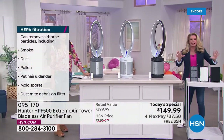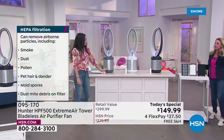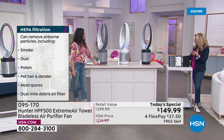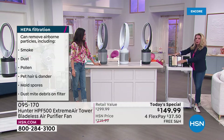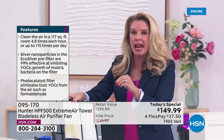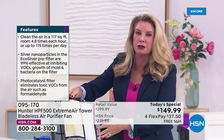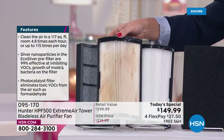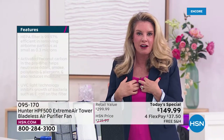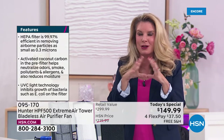I used to be a little skeptical of air filtration because I'm a seeing-is-believing person. But when I got these air purifiers home, the difference in the filters was real. The air inside our homes is sometimes two to five times more dirty than the air outside. If you don't have an air purifier, your lungs are doing the work — your lungs, your loved one's lungs, your pet's lungs, all of that.